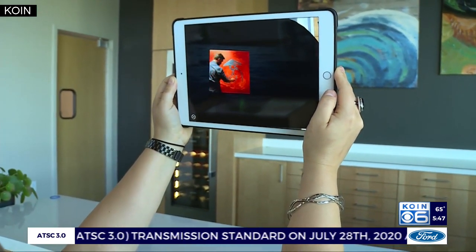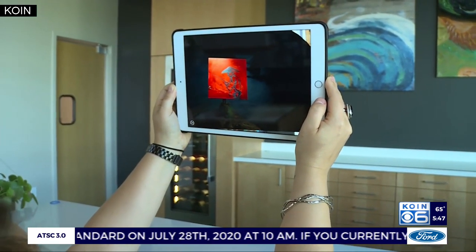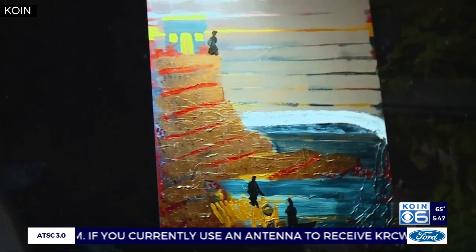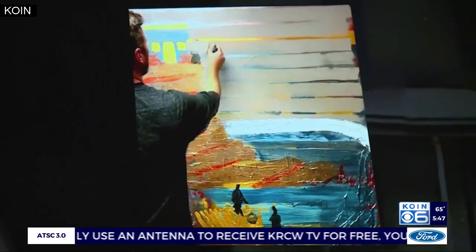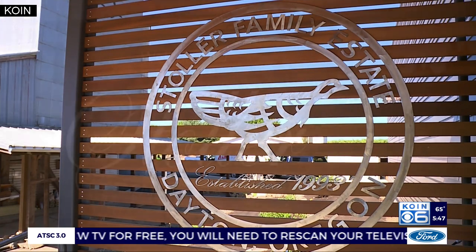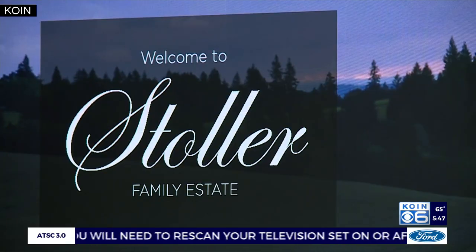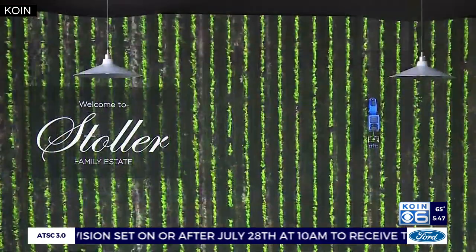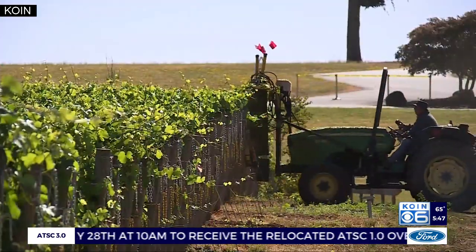Technology is also a big influence in this building. A custom mural of the winery property is being installed today, and when you direct a pad at a specific element of the mural, you'll get a brief narration of the history behind that element from the owner and founder of the winery himself, Bill Stoller. A giant jumbotron behind one of the bars visualizes everything from field maintenance to grape crushing.